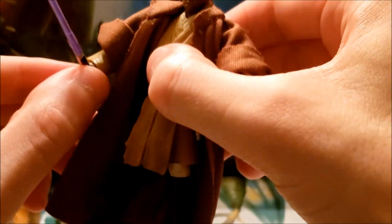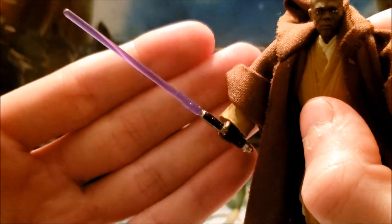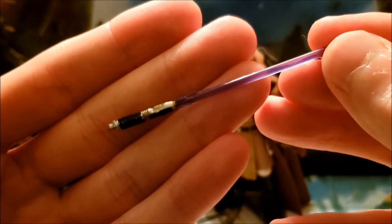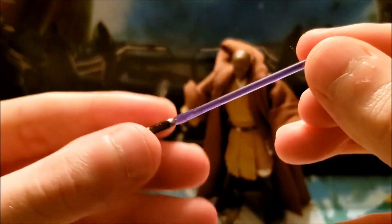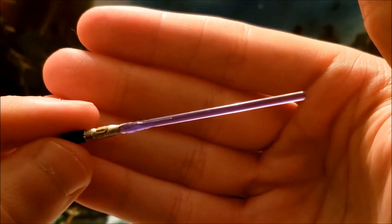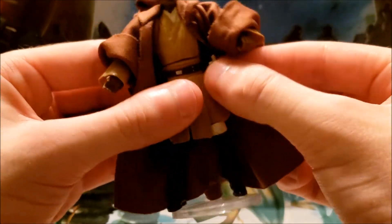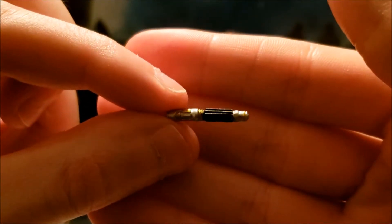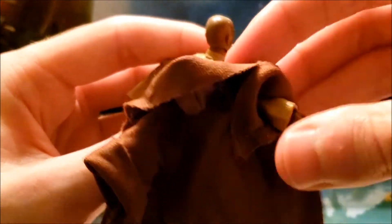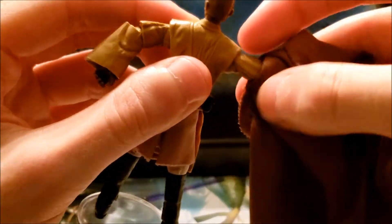In terms of accessories, it comes with exactly what you'd expect: his purple lightsaber, which I think is one of the best lightsabers Hasbro has produced. They did a really good job with the detailing on the hilt. It has very striking colors and a very deep purple blade. He also comes with an unignited hilt that fits very well on his belt.